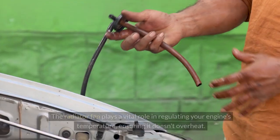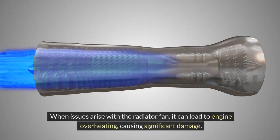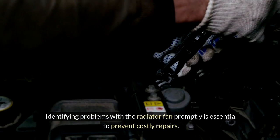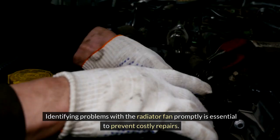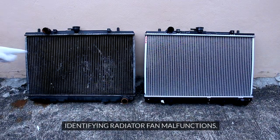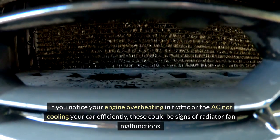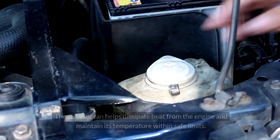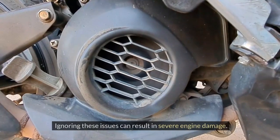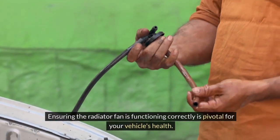Radiator Fan Problems. The radiator fan plays a vital role in regulating your engine's temperature, ensuring it doesn't overheat. When issues arise with the radiator fan, it can lead to engine overheating, causing significant damage. Identifying problems with the radiator fan promptly is essential to prevent costly repairs. If you notice your engine overheating in traffic or the AC not cooling your car efficiently, these could be signs of radiator fan malfunctions. The radiator fan helps dissipate heat from the engine and maintain its temperature within safe limits. Ignoring these issues can result in severe engine damage.